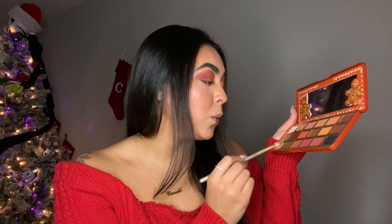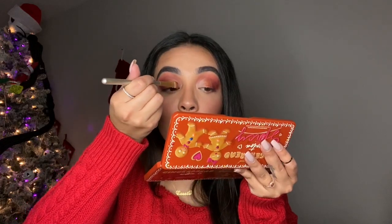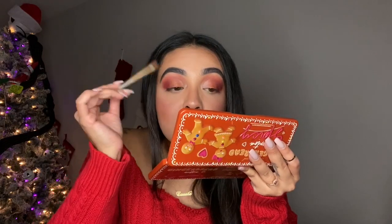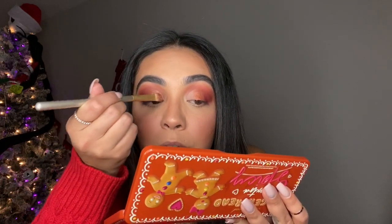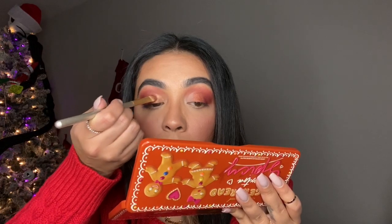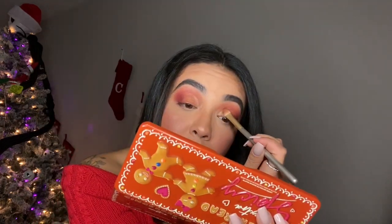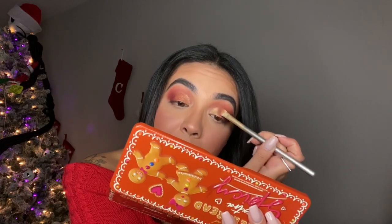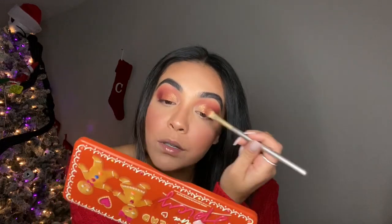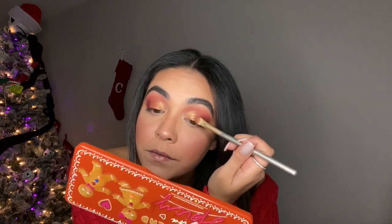Now I'm going in with Candy Queen, which is this beautiful shimmery gold shadow — loving it right now. I'm just going to add that only to the inner corner and kind of overlap it halfway, not fully. So just hitting that gold shimmer into the inner corner and adding it a little bit over top of that Spicy Mommy shadow, tapping it onto my lid and blending it in very very light-handedly.